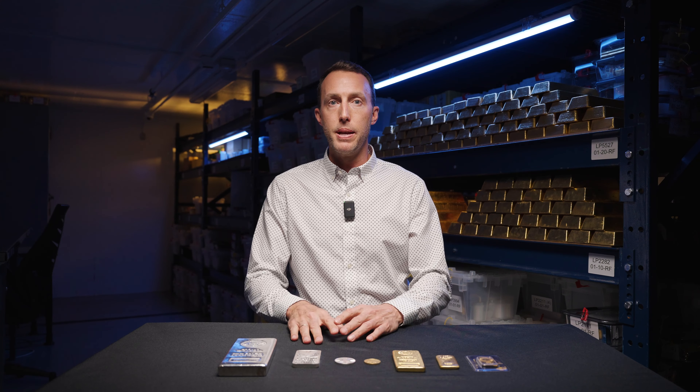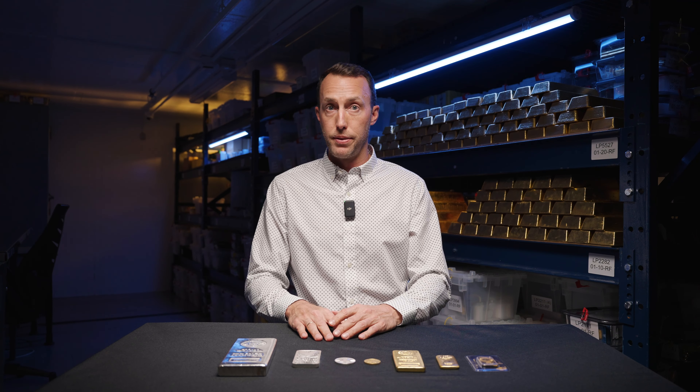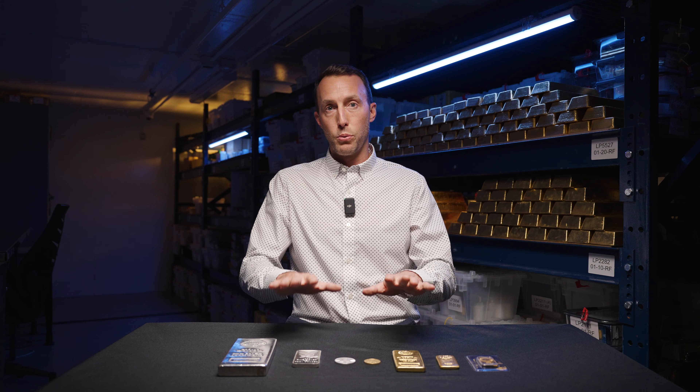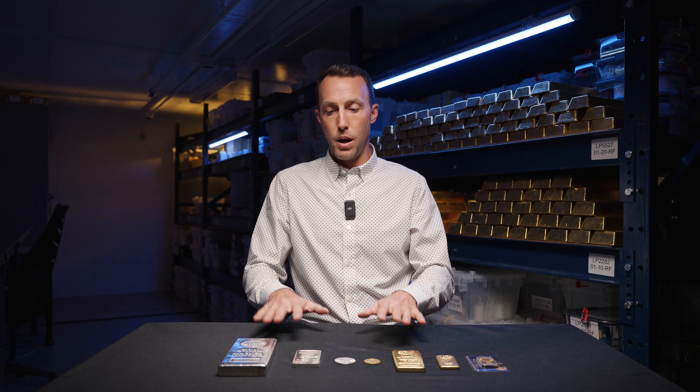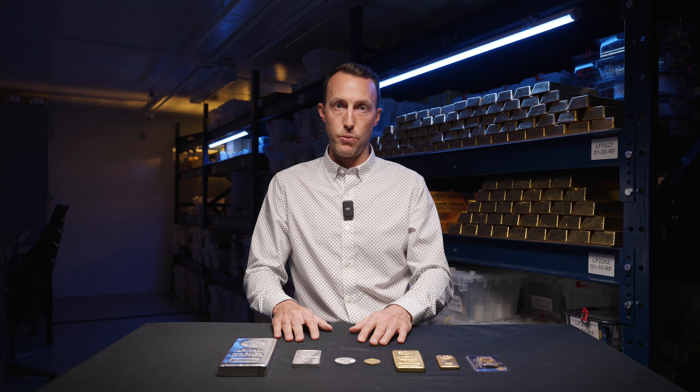My second tip is don't be taken by the first offer that you're presented with. You're going to be receiving a lot of promotional emails. Maybe you've signed up for some precious metal newsletters. Remember to apply the three golden rules and other guidelines that we spoke about today before you make the final decisions on which precious metal products to add to your portfolio.